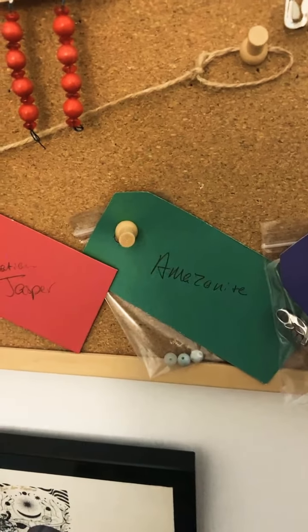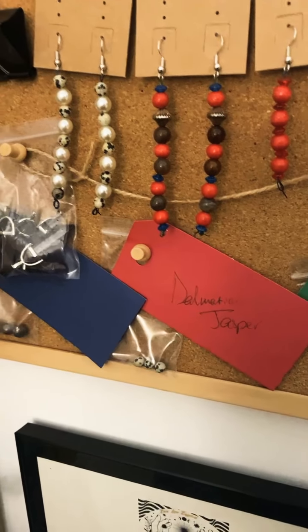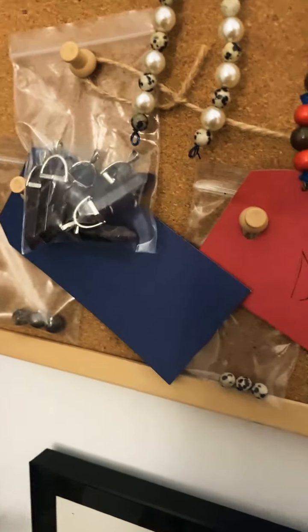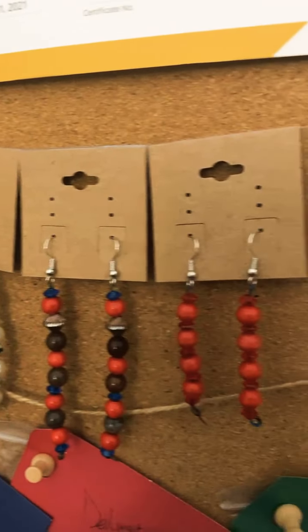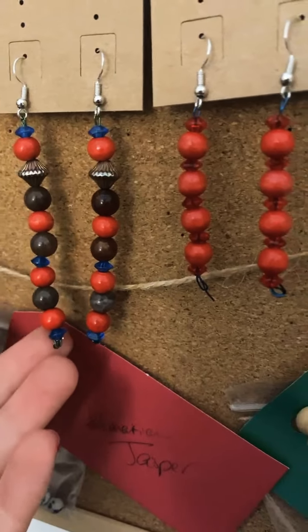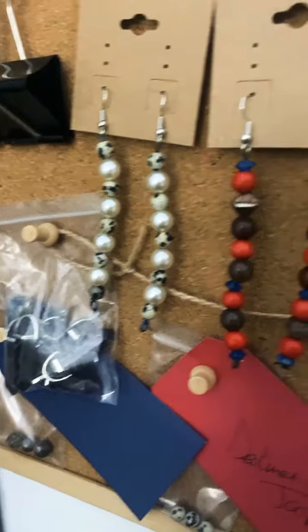I do work primarily with Amazonite, Dalmatian Jasper — which is an excellent grounding stone — and then I have petrified wood pieces and opalite. I do customize earrings too. I have beaded drops and I'll put any charm by request at the bottom. If you're looking for a special, very customized gift for anybody, I can accommodate you as well.